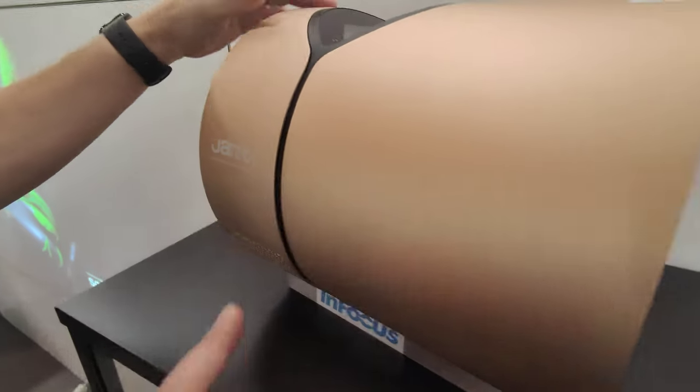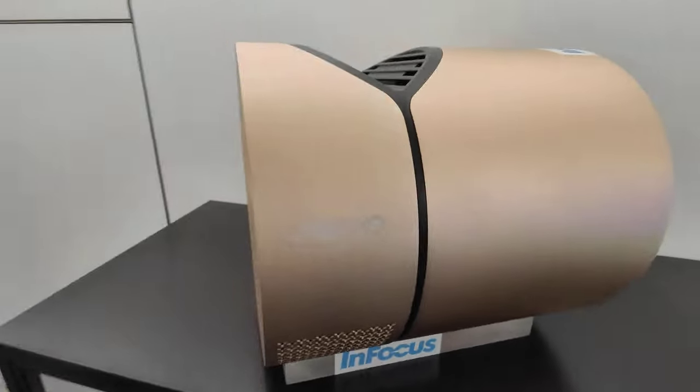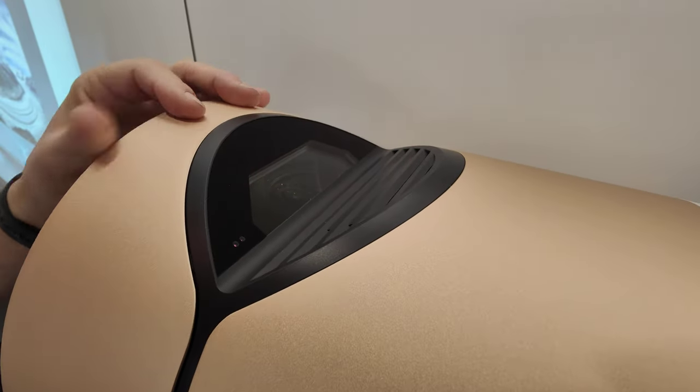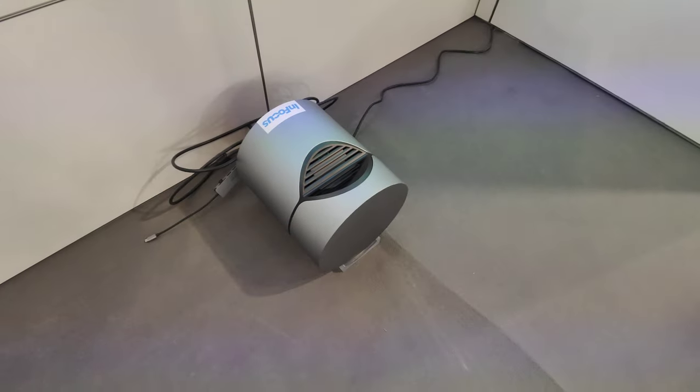In Focus projector with a Harman sound system inside. This is expected on the market end of the year 2023. It's an ultra short throw projector — down on the bottom there is how far away you need it from the wall. It's DLP.